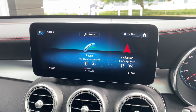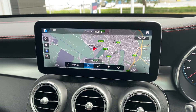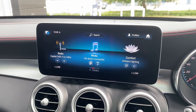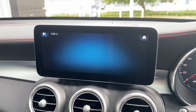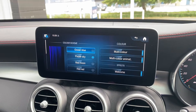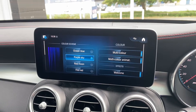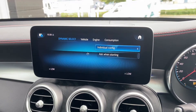Taking a look at the centre console now — you have navigation settings in there, as well as DAB radio and Bluetooth. You also have ambient lighting which you may have seen around the car; it's very responsive and as I'm clicking these, the lights around the car are changing.